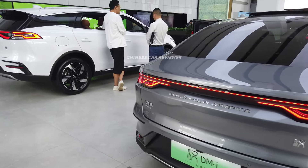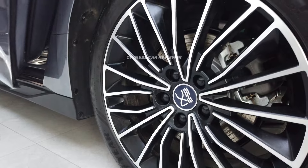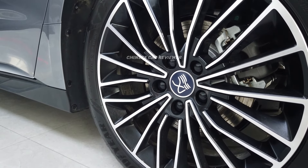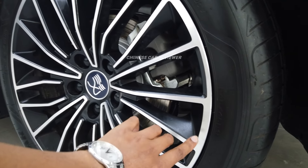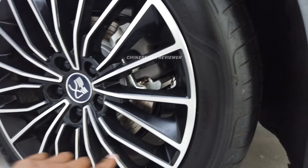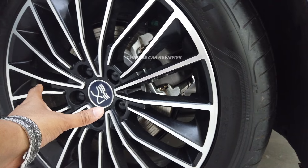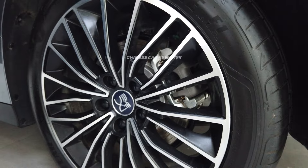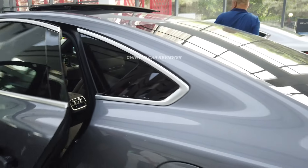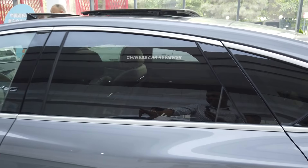Let's check out the wheels and tires. We have Goodyear tires with 19-inch wheels. The tire size is 245/45 R19. For the brakes, they are using BYD brakes — they don't provide Brembo. It also doesn't have air suspension. They use chrome accents all over the body and chassis.